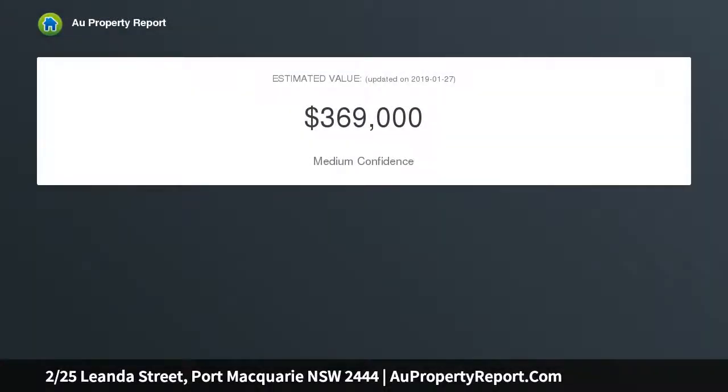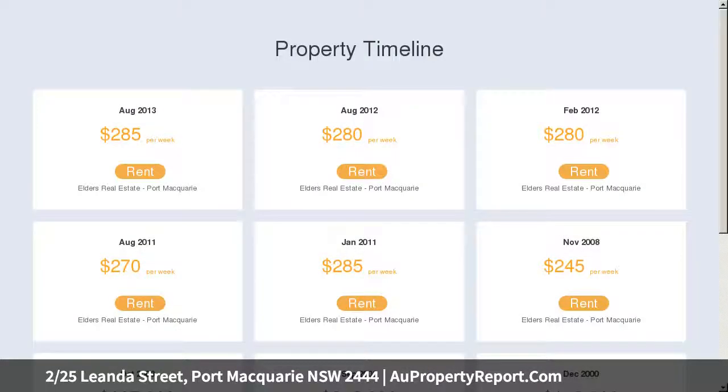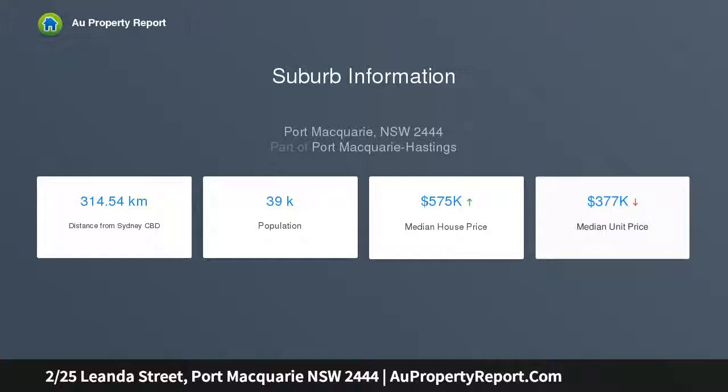This charming two-bedroom townhouse enjoys an outstanding location with appeal to investors and first-home buyers alike. A character-filled townhouse nestled in an exceptional location, the welcoming interiors offer durable brick feature walls, solid construction, exceptional insulation, and timeless appeal.